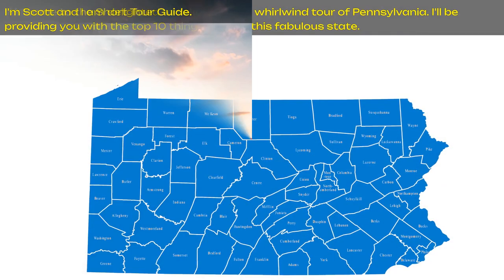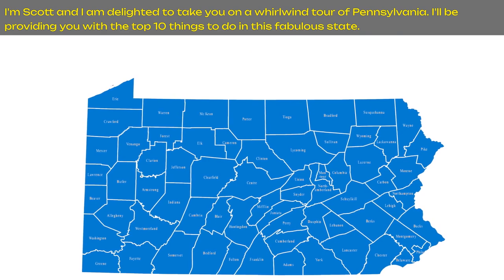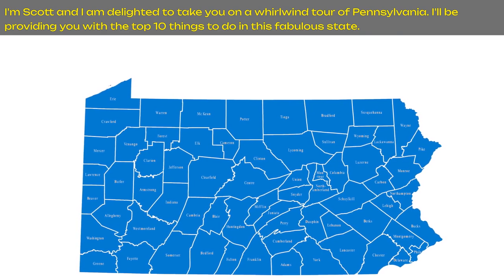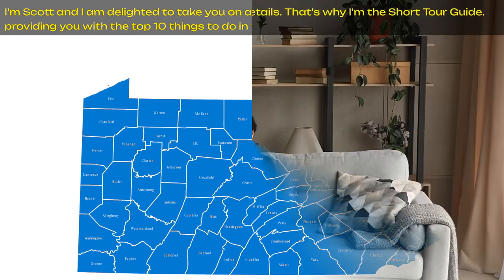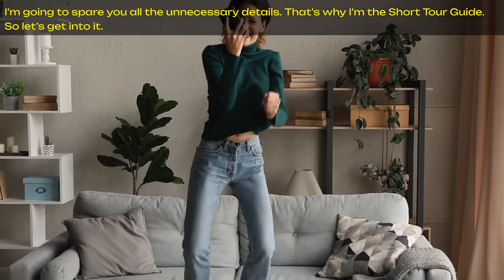Welcome to the Short Tour Guide. I'm Scott, and I'm delighted to take you on a whirlwind tour of Pennsylvania. I'll be providing you with the top 10 things to do in this fabulous state. I'm going to spare you all the unnecessary details. That's why I'm the Short Tour Guide. So let's get into it.